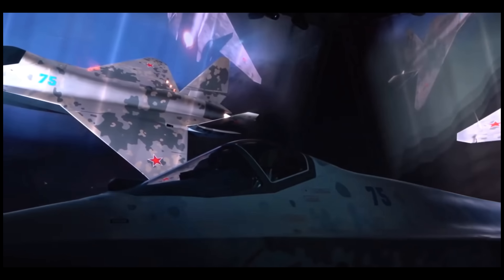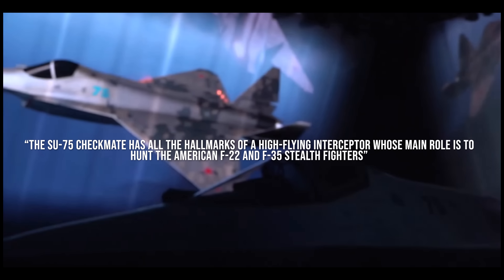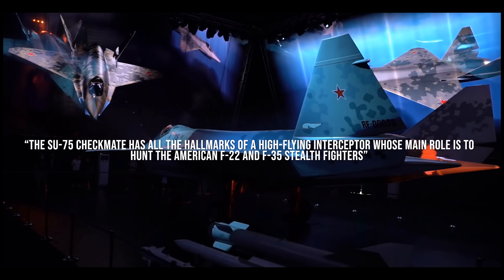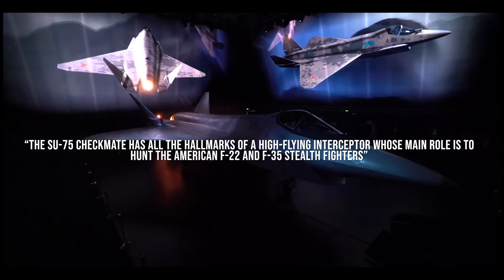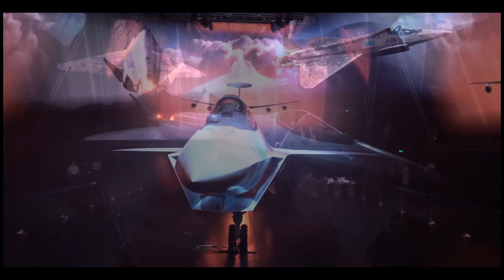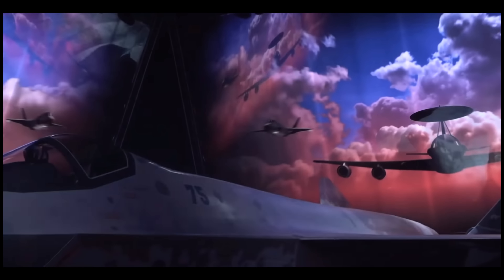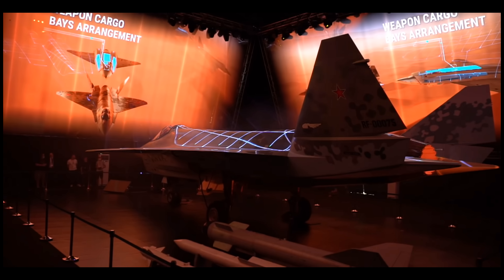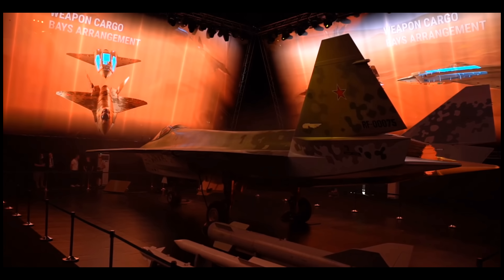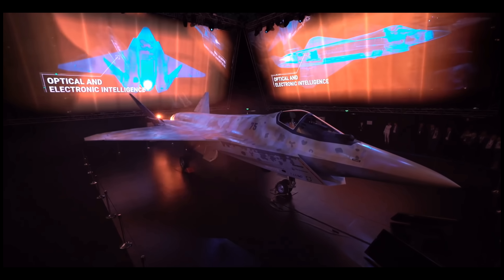This is probably intended to stir up international interest in export variants of the Sukhoi 75 Checkmate. One of the most interesting things is that it appears to be much larger than initially thought. Pictures have been circulating of the new aircraft beside the Sukhoi 57 Felon, giving us a reference point. The Checkmate is approximately 57 feet long with a wingspan of 39 feet, compared to 66 feet long and 46 feet wide for the Felon.